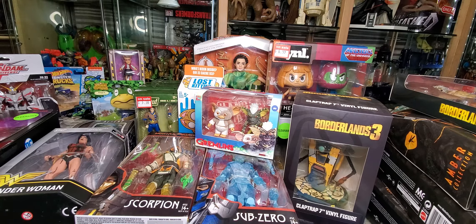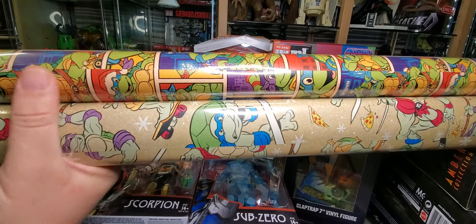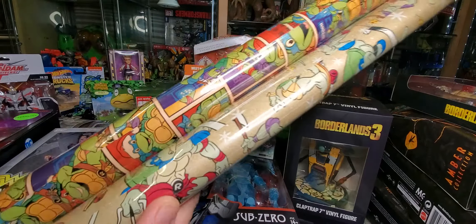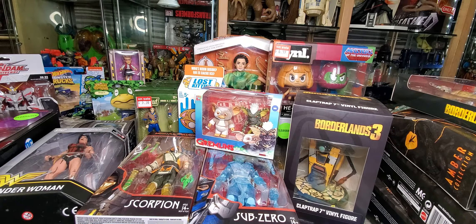Before I get too far into this, I might as well show you these real quick. I did pick up some Ninja Turtle wrapping paper from the Five Below store. I bought them because I was going to use them for some friends, but I kind of want to keep them because they look really cool — they have like a tint to them so they kind of look vintage, like they've yellowed. Anyway, a lot of this stuff is Christmas presents for other people.